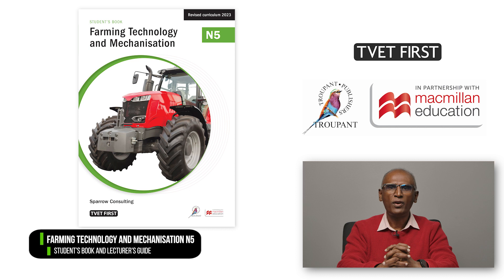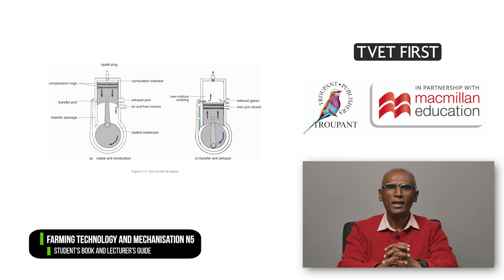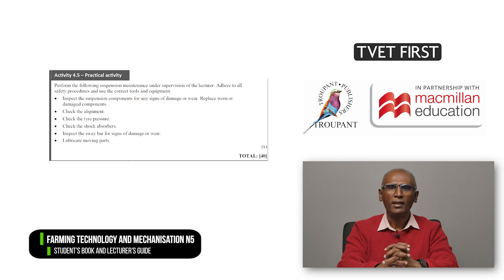The TVET First Farming Technology and Mechanization N5 student's book is the ideal textbook to guide students successfully through the complete revised curriculum. The language is clear and there are explanations of all terminology. There are many clearly labeled diagrams which make learning easier, and there are plenty of varied activities to consolidate students' knowledge and prepare them for the examinations.